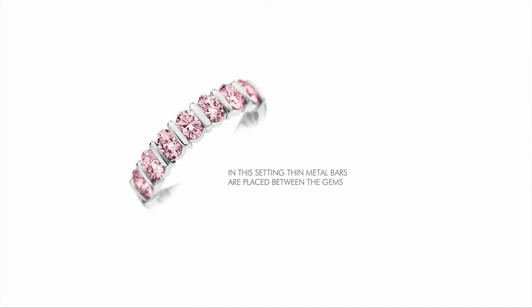In bar setting, thin metal bars are placed between the gems, visible from the top of the jewel, while the stones also have a metal protection under the girdle that is not visible from the top.